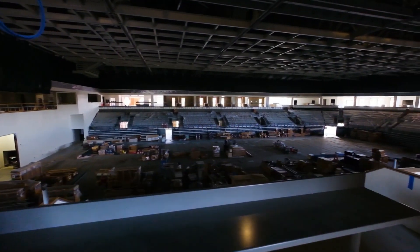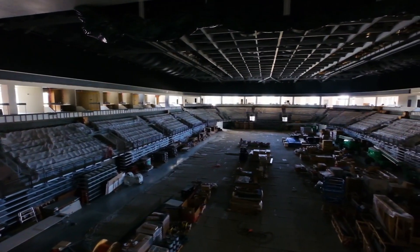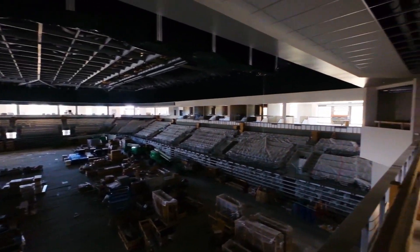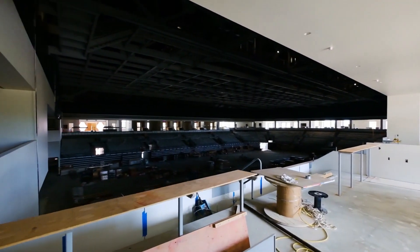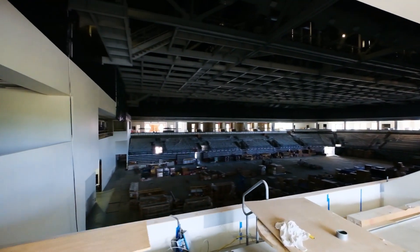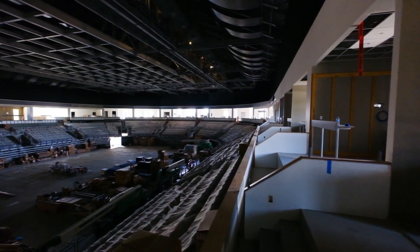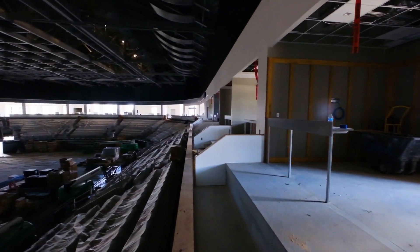Most of the suites come with 14 seats, and in addition to the seats you have a fridge, ice maker, cabinets, ability to serve food, and television. What's really exciting about the executive suites is that as part of your suite, not only do you get the private area, but you get your 14 tickets as part of it for all public ticketed events.